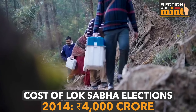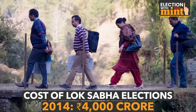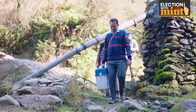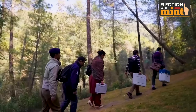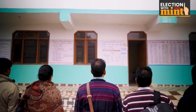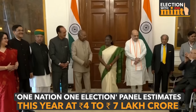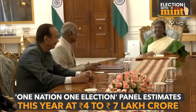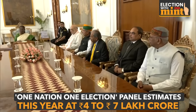Do you know how much an election costs in India? The expenditure by the central government for Lok Sabha elections in 2014 was around Rs 4,000 crore. This includes expenditure towards offices, preparation and printing of electoral rolls and photo identity cards. This, however, doesn't include the expenditure by the candidates. The Committee on One Nation, One Election, which submitted its report in March this year, puts the estimates of conducting national and state elections at anything between Rs 4 to 7 lakh crore.